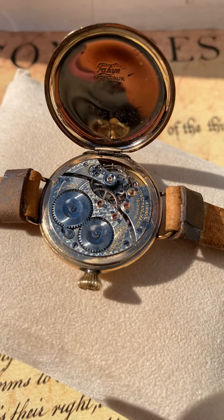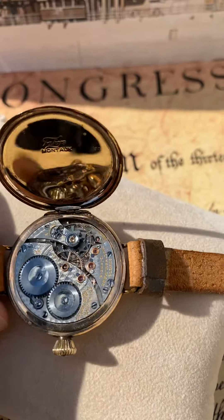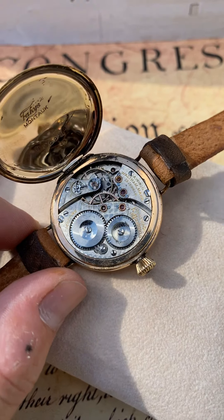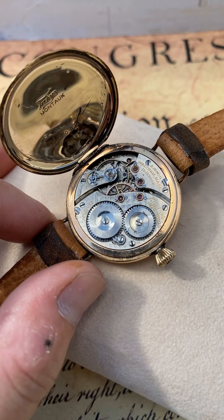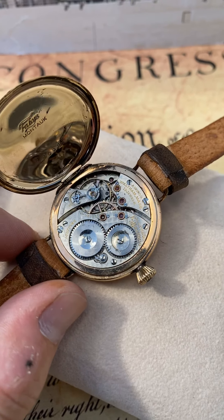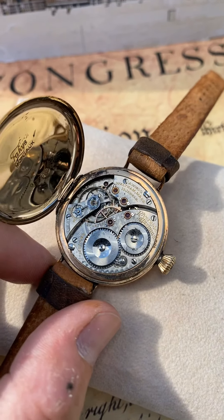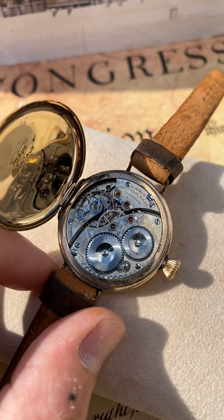Hello eBay, how you doing today? We have a beautiful Waltham trench watch with a Riverside Maximus movement which has diamond cap jewels. It's a 19-jewel movement, 0s size. It is a very rare movement — I have seen this movement go and sell for anywhere between $250 to $350 by itself.